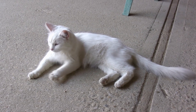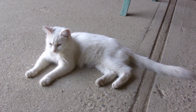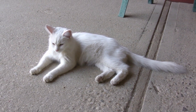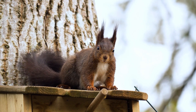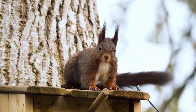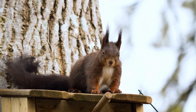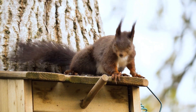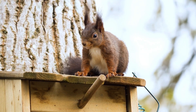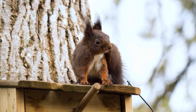Firstly, tails play a vital role in providing animals with balance. This is particularly evident in creatures like squirrels, monkeys, and cats, whose tails act as counterbalances while they navigate through trees or leap between branches. By adjusting the position of their tails, these animals can maintain equilibrium, preventing falls and allowing them to move swiftly and effortlessly.